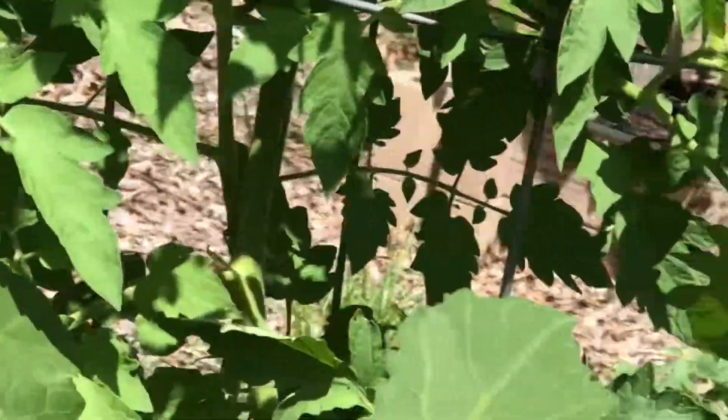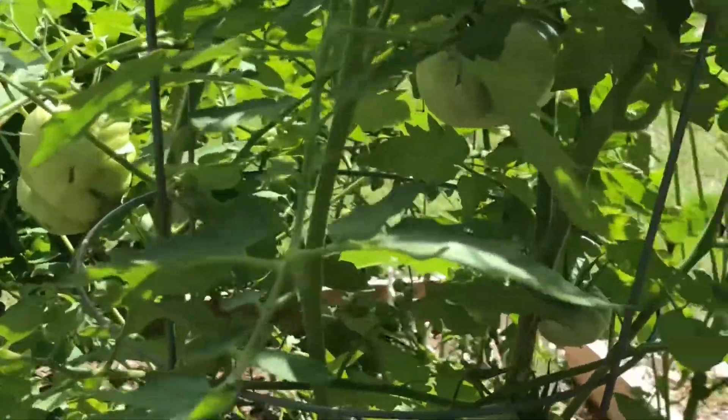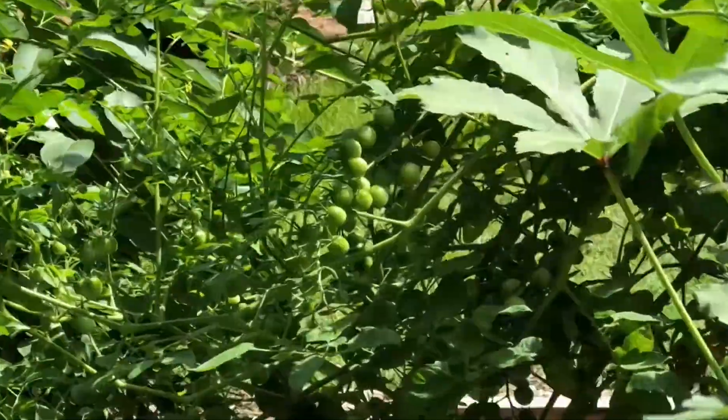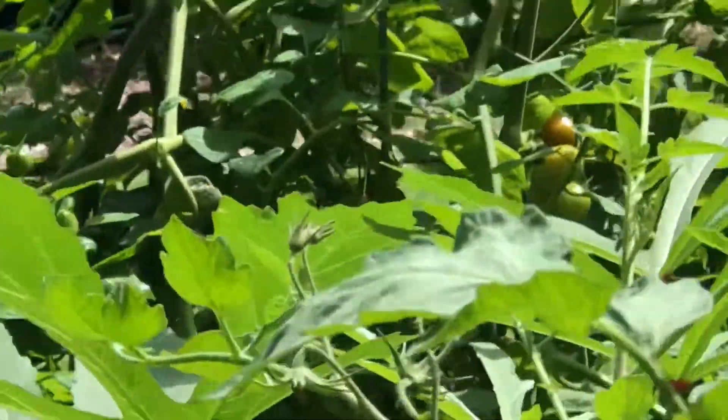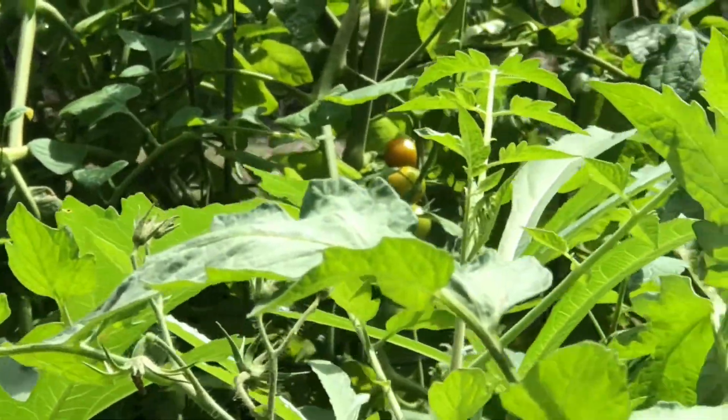Look at this. Look at that. There's probably cherry tomatoes. I'll try a tomato. They're so big, oh they're big — they're so big.